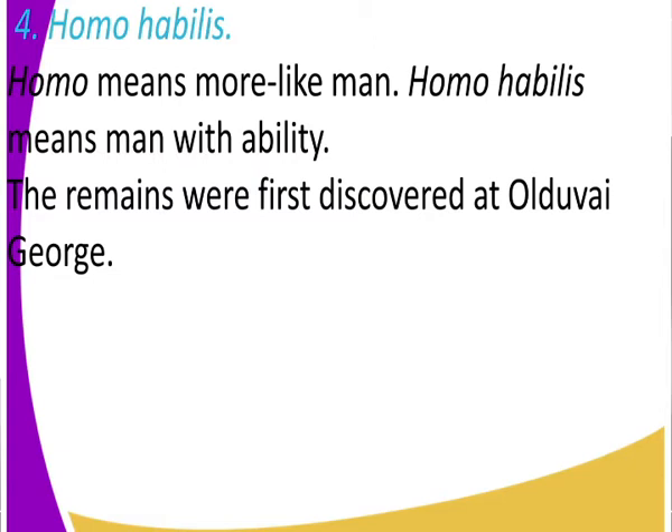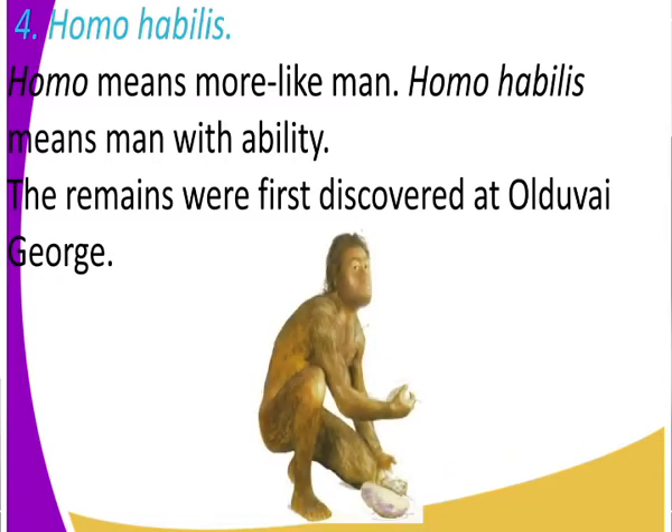Now let us look at the features of Homo habilis. Homo habilis was more like man. Look at that image — it is close to that of man. You can even confuse that image with someone you know. That is Homo habilis. He was close to man and he had an ability like that of man.